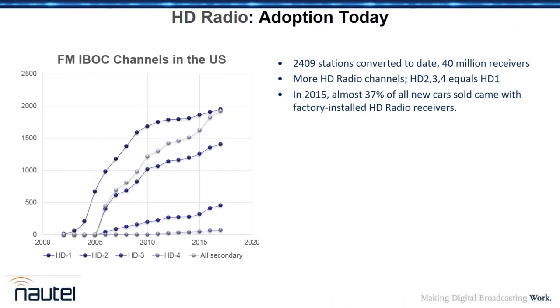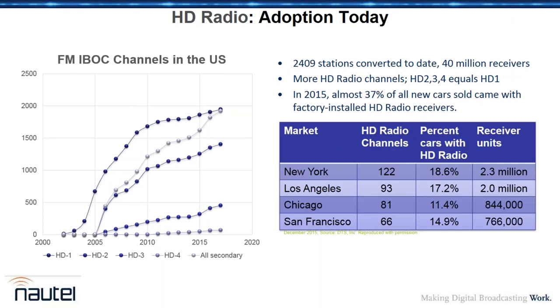For a large degree, we have to credit the success to the number of automobile manufacturers shipping HD radio receivers standard. In 2015, that was about 37% of all cars, with an increasing percentage going forward. Even today, the numbers are a little dated — it's end of 2015 — but you can see the listening choices in New York: 122 HD radio channels, which is a big step up from a decade or two decades ago.